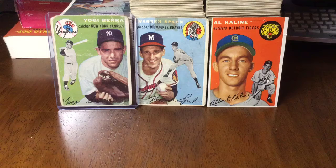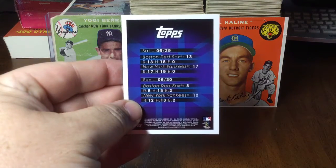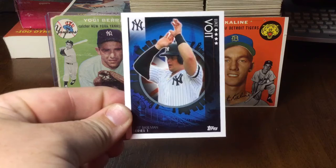The first card is just a Yankees emblem card with the two game stats on the back. Then there are ten player cards for the Yankees.